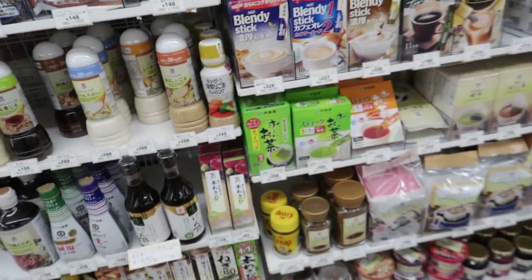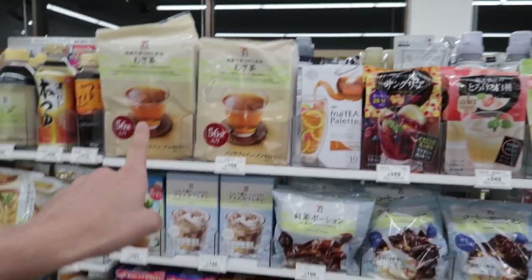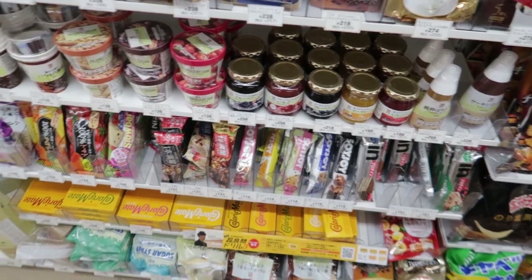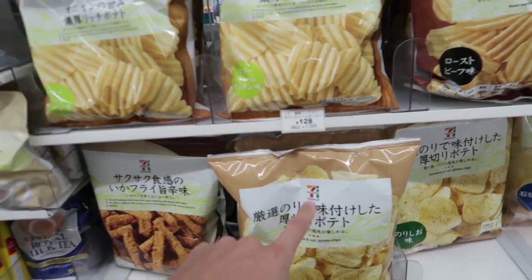Then it just continues — you can get soy sauce, coffees, green teas, coffee packs, all the iced tea kits, jams for toast, honey, and soy joys for all the soy boys out there.